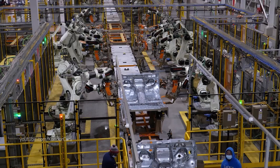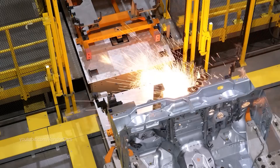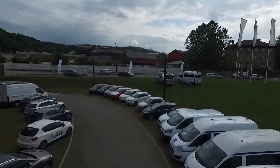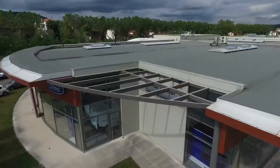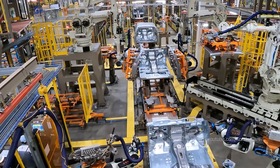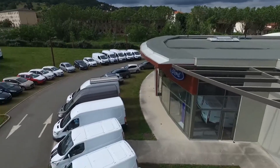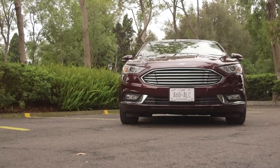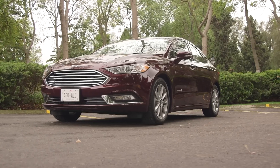As we delve deeper into the intricacies of Ford's patent, it becomes abundantly clear that research and development in internal combustion engines are not only alive and well at Ford, but are flourishing across the entire automotive landscape. The introduction of groundbreaking technologies like pre-chamber ignition signifies a monumental leap forward in enhancing the performance and sustainability of traditional engines, reaffirming their relevance in a rapidly evolving automotive industry.